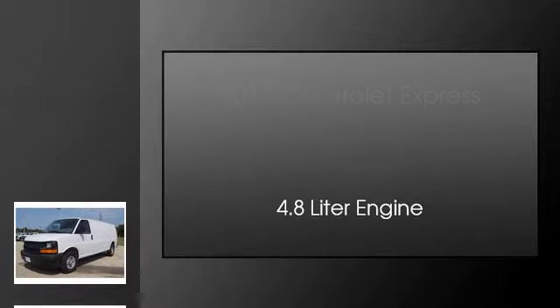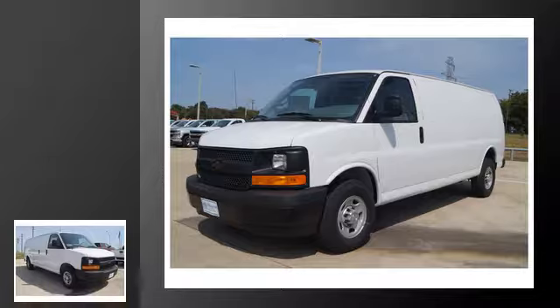This is a 2017 Chevrolet Express. This van has an automatic transmission and a 4.8 liter engine.